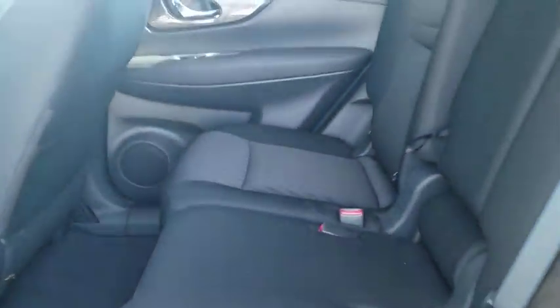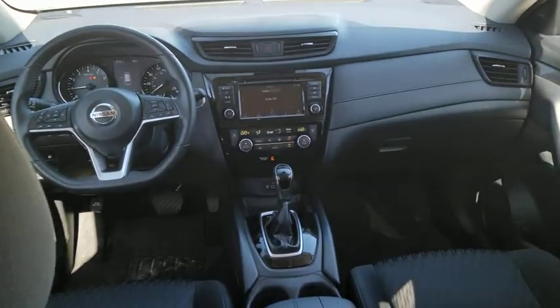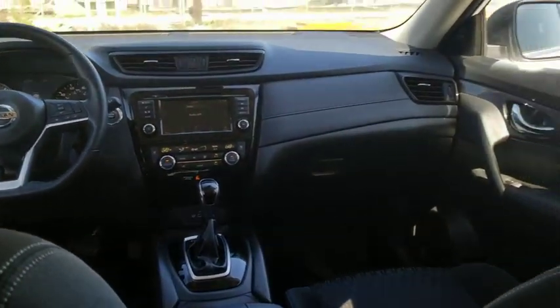CD player, security system, remote keyless entry, brake assist, panic alarm, overhead console, tachometer, driver vanity mirror, front reading lamps.